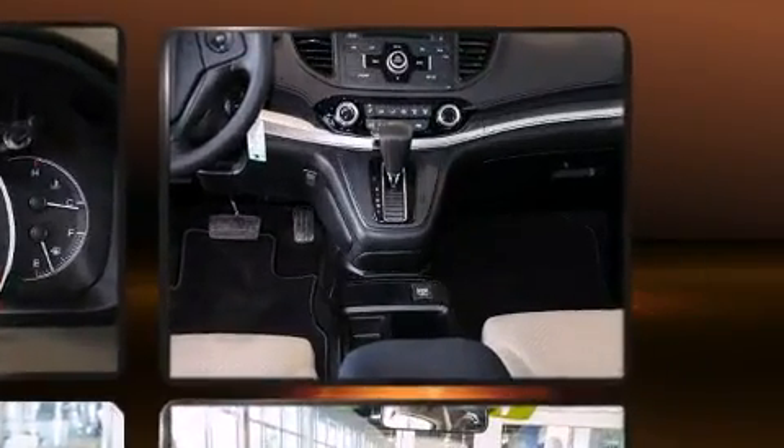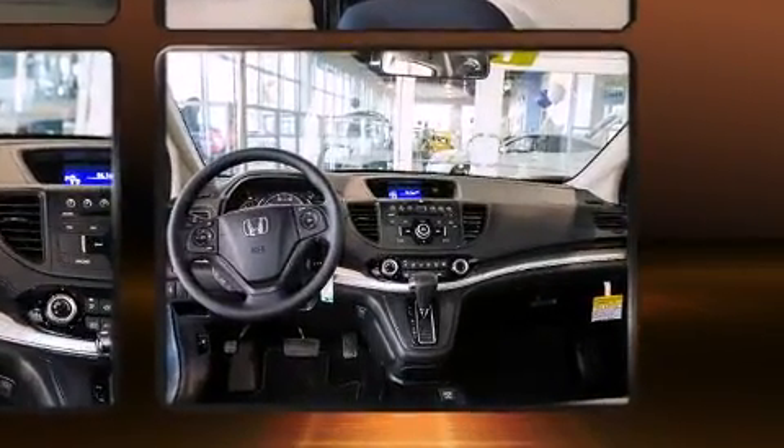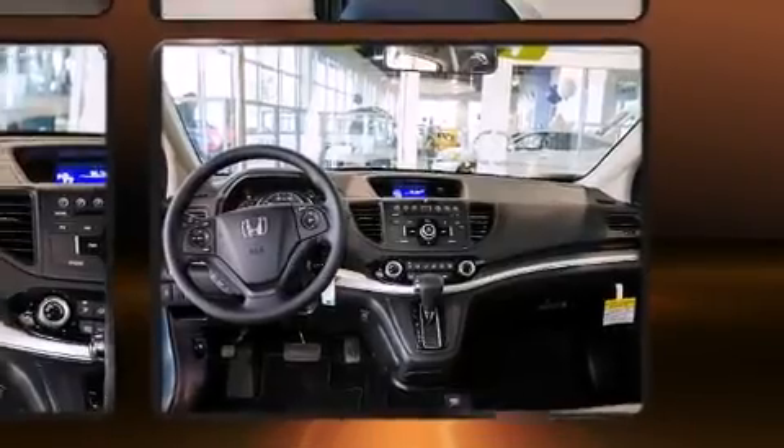Honda prioritized practicality, efficiency and style by including delay off headlights, one-touch window functionality and air conditioning.